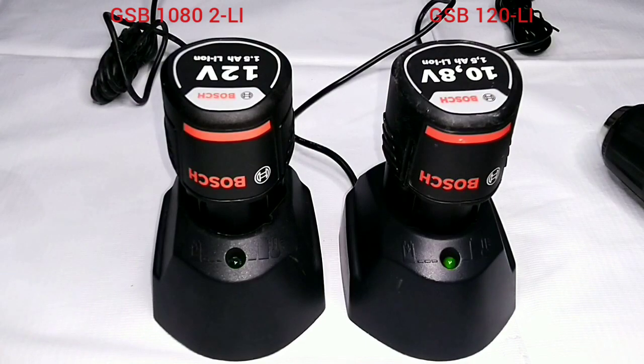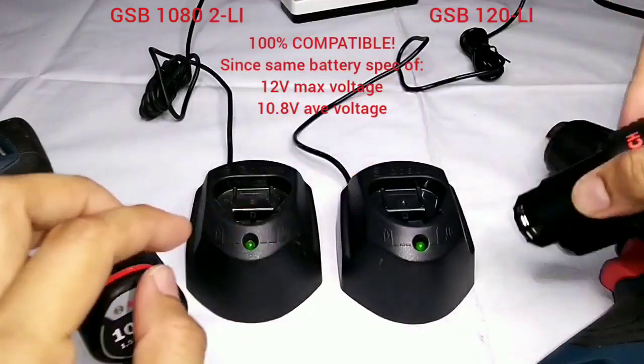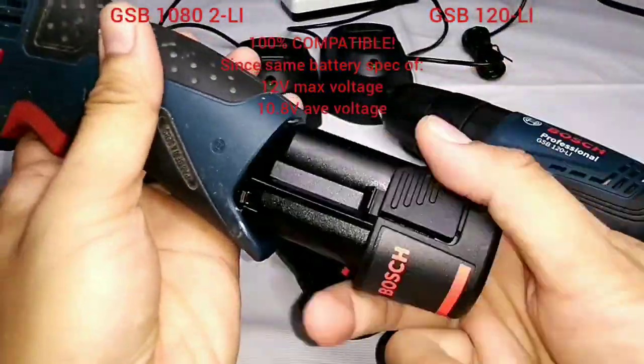So if you ever wonder which voltage class is better, the answer is none — they are both working at their best, having a maximum battery voltage of 12 volts and an average battery voltage of 10.8 volts.